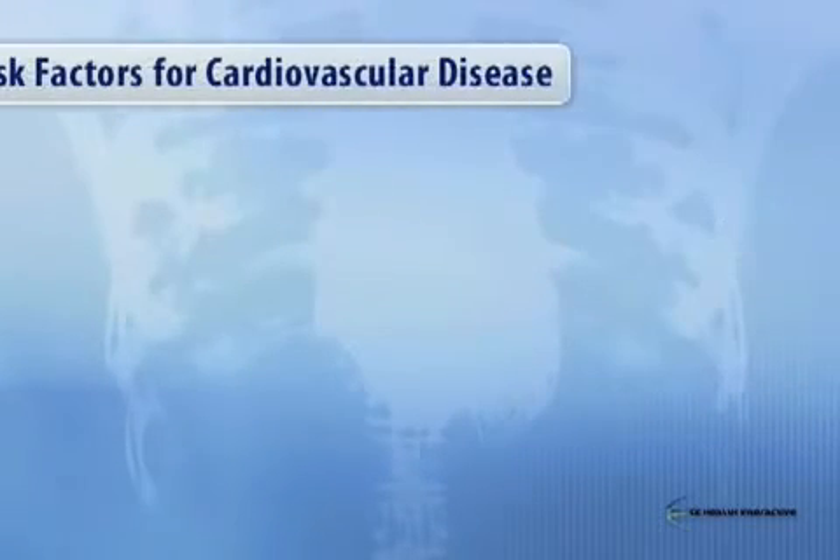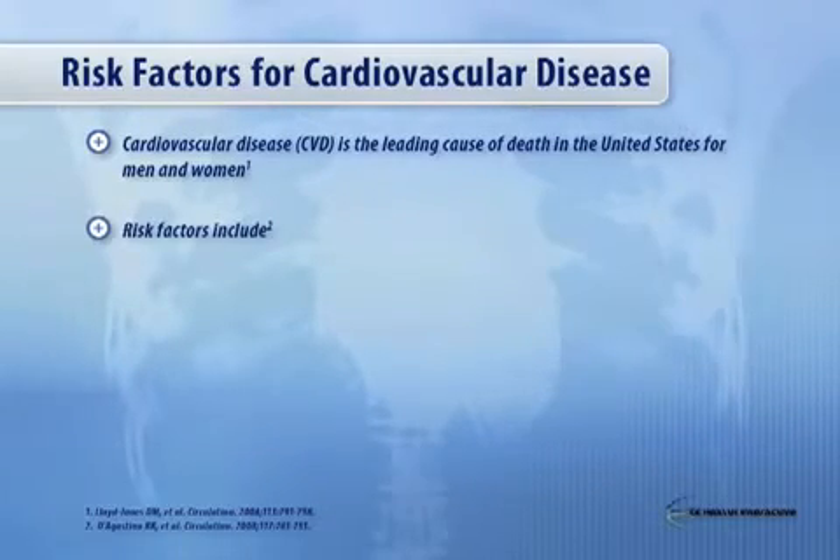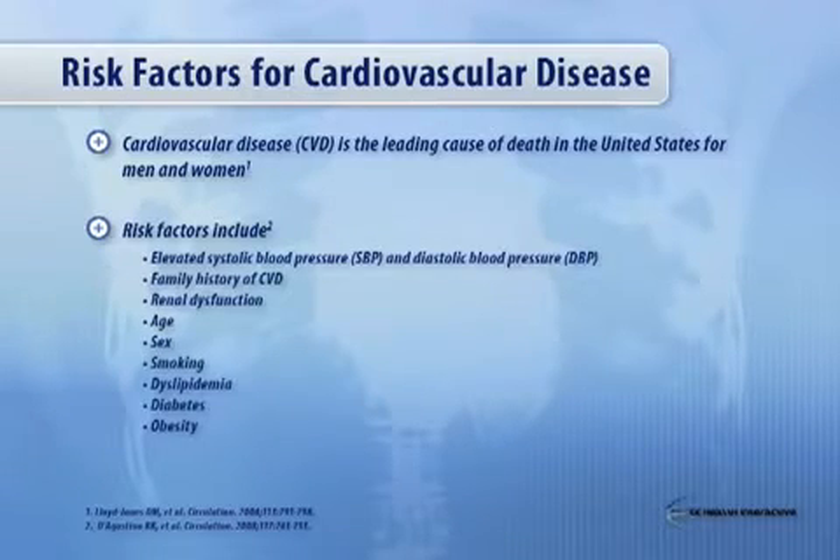Risk factors for cardiovascular disease are clearly important to understand in terms of how to reduce them so that we can reduce risk. This slide shows you the major cardiovascular risk factors, with blood pressure at the top, and components of metabolic syndrome such as obesity and dyslipidemia, in addition to blood pressure, are all on this list.